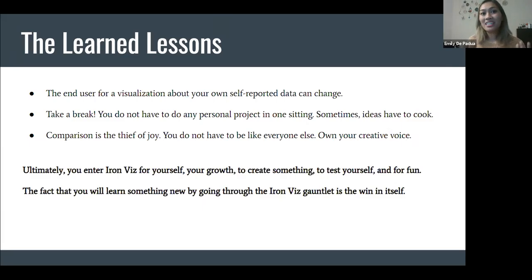I'm nearing the end of the talk, so I'll walk through some key lessons learned. First: the end user for your visualization about your own self-reported data can change. When I was making this viz, I was kind of making it for me. But as I went through the iteration process, I learned there can be multiple end users, especially for a self-reported dataset.